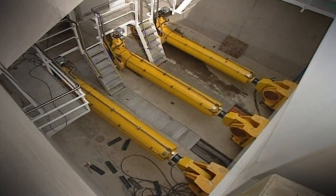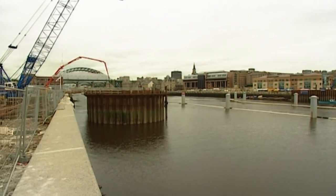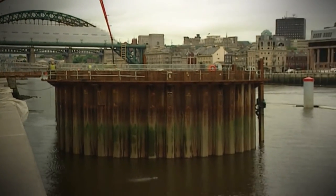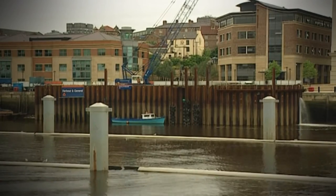Construction of the bridge began in 1999, dredging the riverbed to prepare for piling. A dry area was needed to lay the foundations, so temporary watertight enclosures called cofferdams or caissons were used to keep out the surrounding water. Two concrete foundations were then built within them.